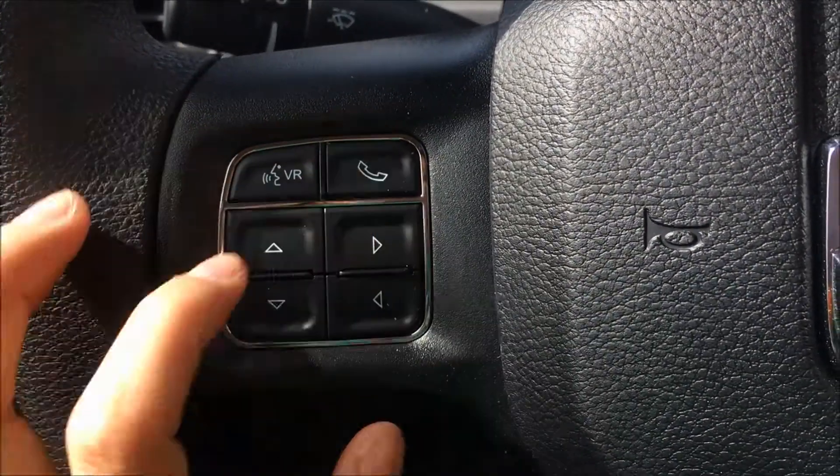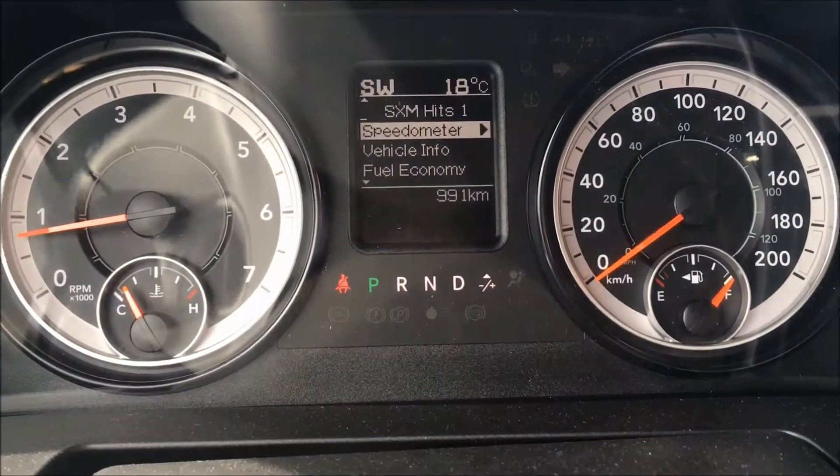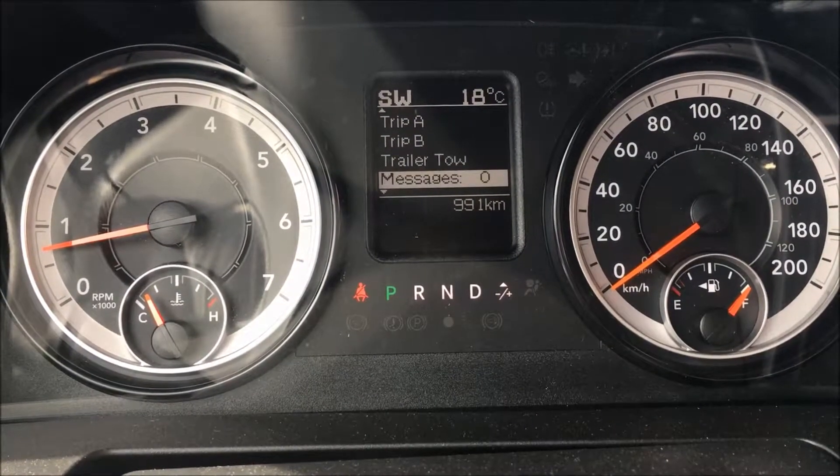On the left side of the steering wheel we have your voice control button, your hands-free calling button, and these arrows to take you through your front menu. That includes your digital speedometer, your vehicle information, fuel economy, trip information, trailer tow, and much more.